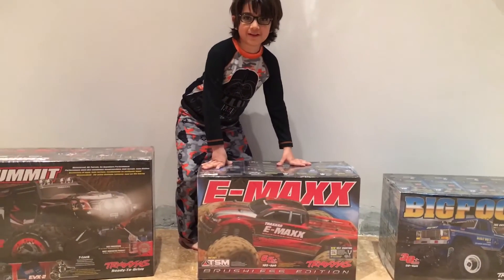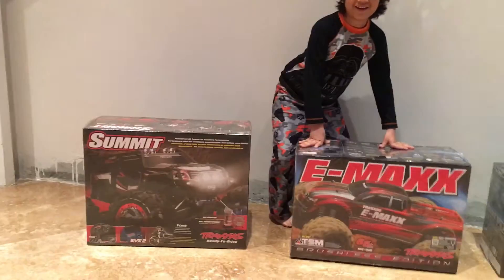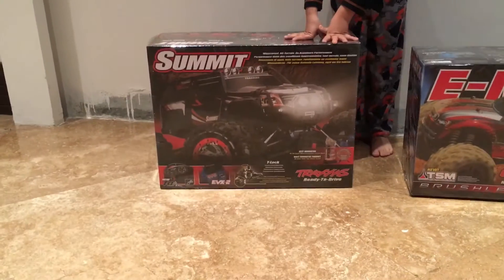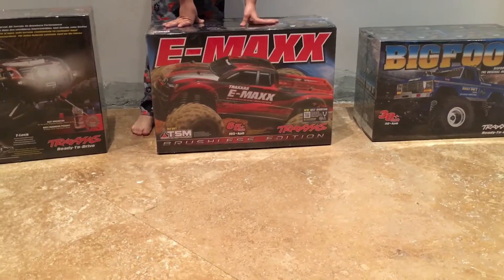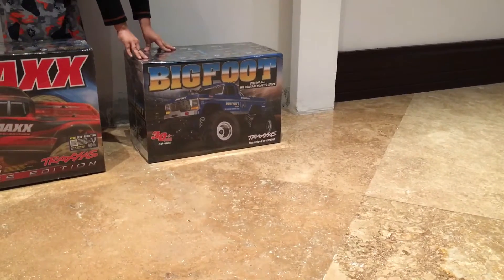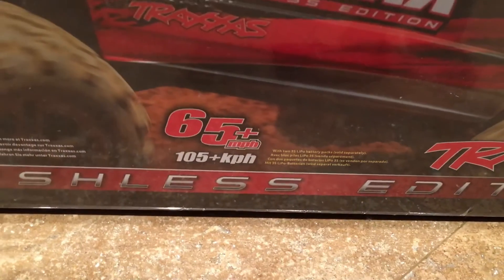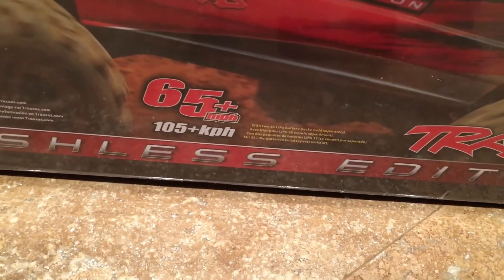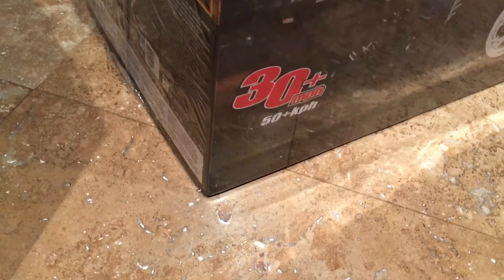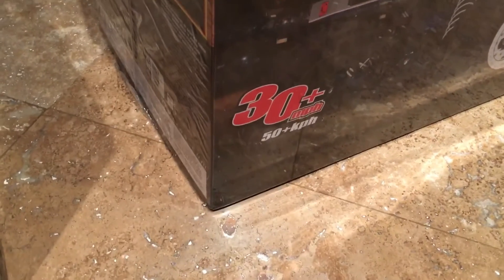These are how big the boxes are. The Summit has the biggest box, the Emacs is second, and the Bigfoot is last. The Emacs goes 65 miles per hour plus. The Bigfoot goes 30 miles per hour plus.